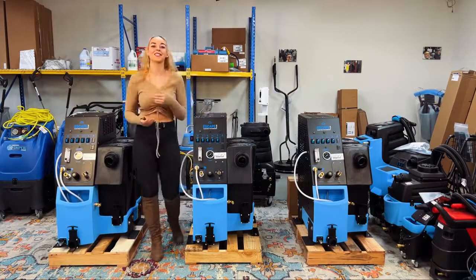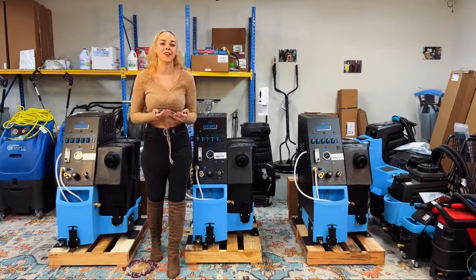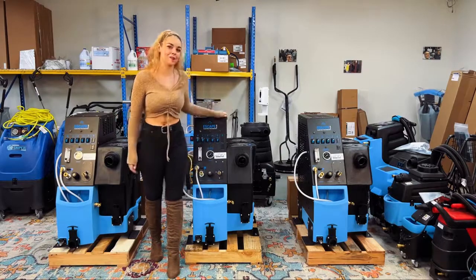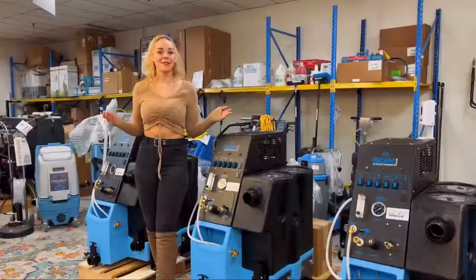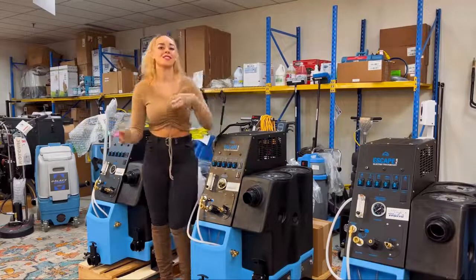It's a great product to start looking into or investing in, especially for any small startup businesses trying to get your feet off the ground. It's a great solution to a lot of the problems you might be having. As you can see with all of these machines around me, we have plenty of them in stock.